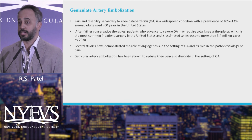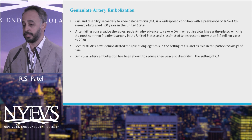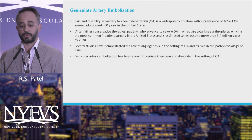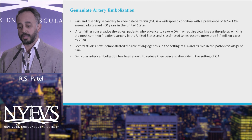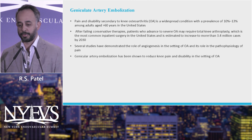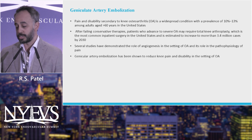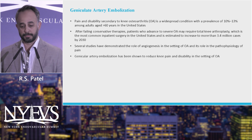The last one I'm going to talk about is geniculate artery embolization for osteoarthritis, which is relatively new for us. Pain and disability secondary to OA is very common, affecting about 10 to 13% of adults in the U.S. greater than 60. After failing conservative therapies, patients typically advance to severe osteoarthritis requiring total knee arthroplasty, which is still the most common inpatient surgery for this age group in the U.S., with about 3.4 million patients expected to undergo this by 2030.